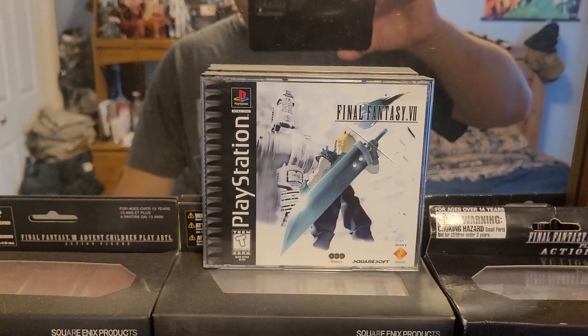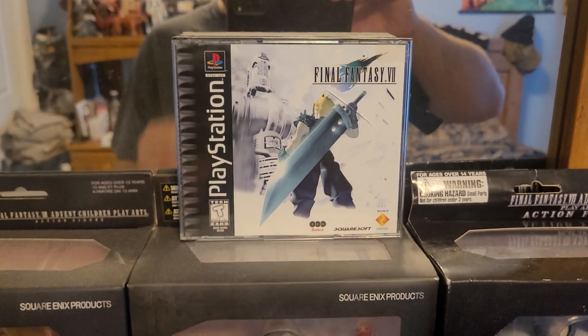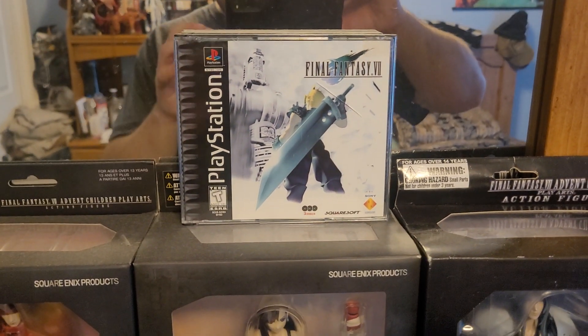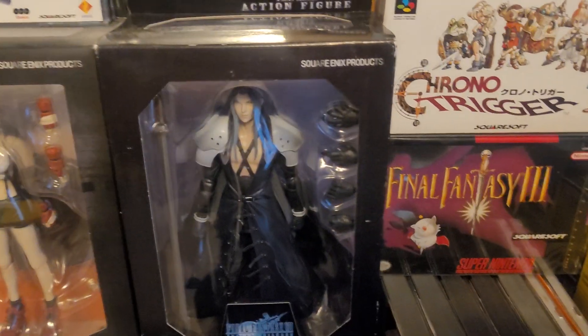Up here we have an original copy of Final Fantasy 7 — fairly standard and straightforward, just an original copy of the PS1 game — but I figured it earned its own little display at this point.